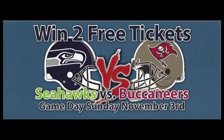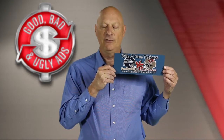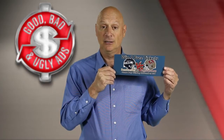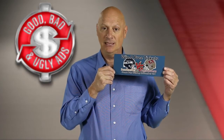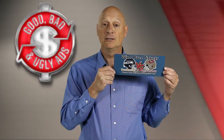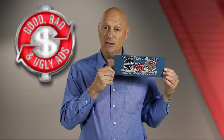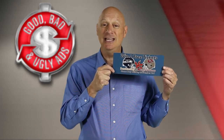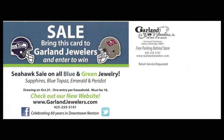It says: win two free tickets — Seahawks versus the Buccaneers, game day Sunday, November 3rd. Folks, if you're a football fan in the greater Seattle area, and in particular a Seahawks fan — our current Super Bowl champions — this would have been a pretty intriguing offer to get you to at least look at the other side of the card. So let's do that right now. Let's look at the other side of the card — what is being advertised?